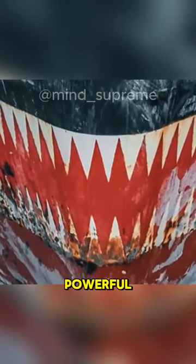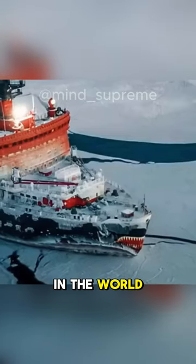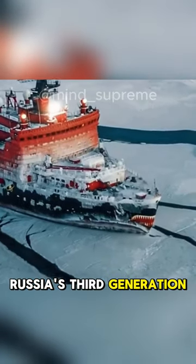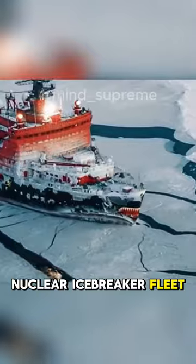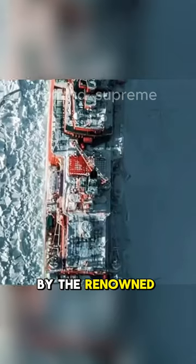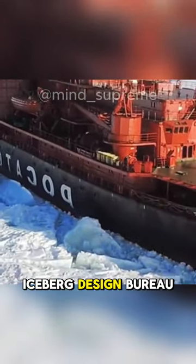This is the largest and most powerful nuclear-powered icebreaker in the world, known as the Ural. It belongs to Russia's third-generation nuclear icebreaker fleet, Project 222220, and was developed by the renowned St. Petersburg Iceberg Design Bureau.